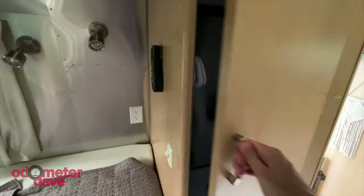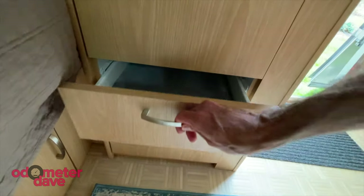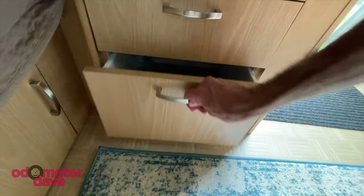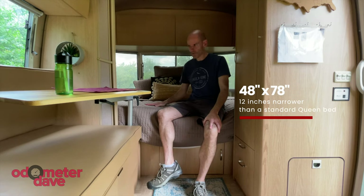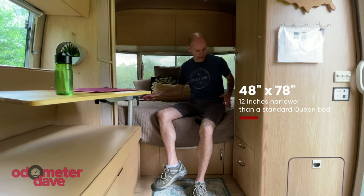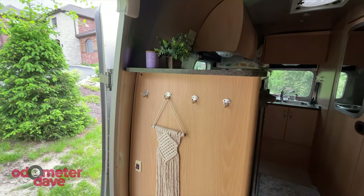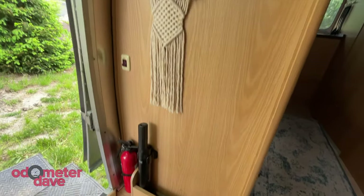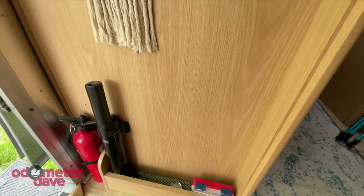Next to the bed there's clothing storage — a really nice closet with a shelf up top and two drawers that pull out below. The bed is a little bit smaller than a queen, but you can use queen sheets on it, and it's got a memory foam topper. When you come in the door, there are nice coat hooks, a fire extinguisher, a little vacuum cleaner, and a small first aid kit.